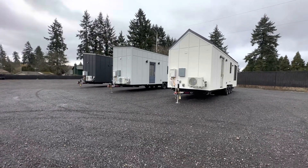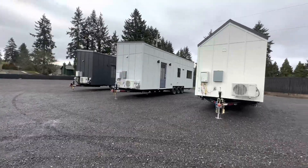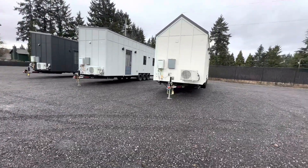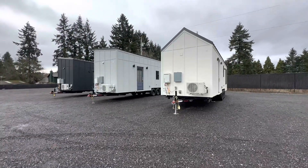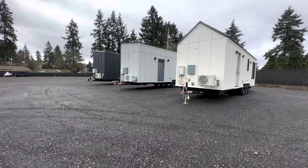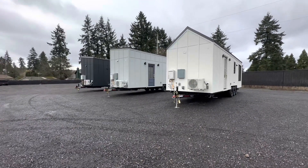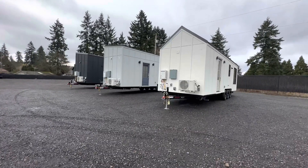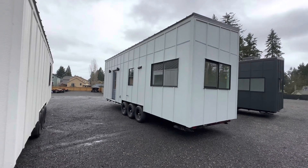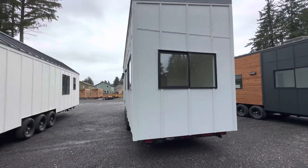Hey guys, welcome back. This is Art with Rolling Homes. We have been finishing up a couple of custom builds, but we do have a few available that we built to sell. If you are interested in any of these, or once these are sold and you wanted to do a custom build, let us know. This is our loft model and it has two dual lofts and a mono roof.